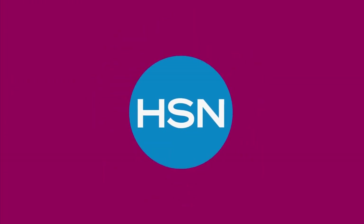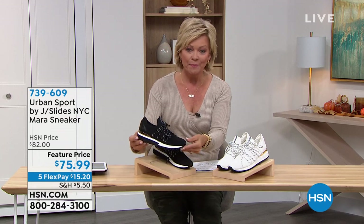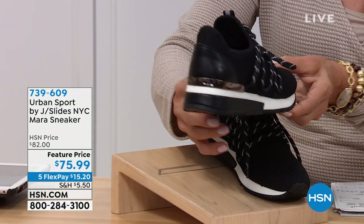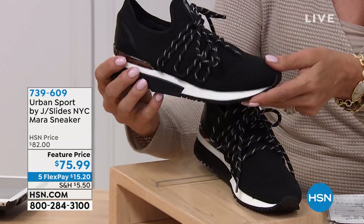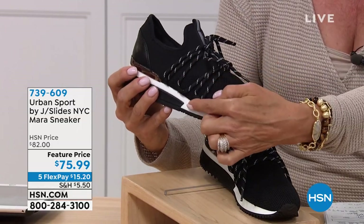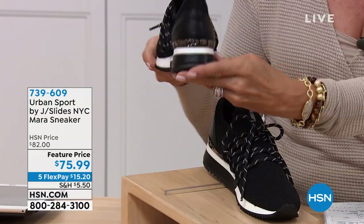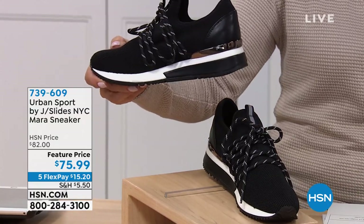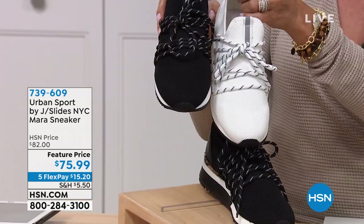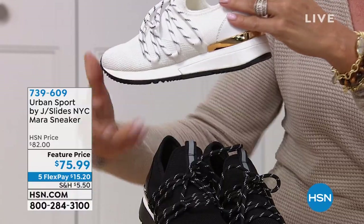This is the first time ever doing this style — the Mara — at this low of a price. This is normally $82, and it's $75.99. Is that high fashion or what? Look at that excellent little metallic rand at the heel. Really interesting laces — not only are they two-tone, but notice how they go all the way down over the arch of the foot and onto the inside as well. They've got that two-tone element to the outsole. We only have about 800 of them total at this price — in black and white.